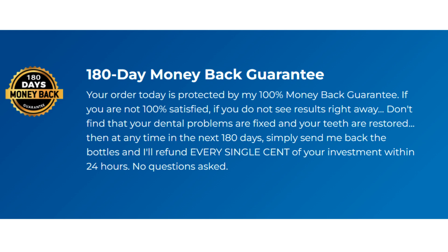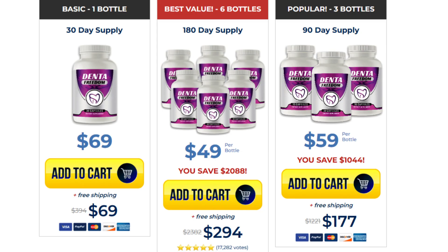There's something really important about this product that you need to know before buying it. You can actually test Denta Freedom for 6 months, and if you don't see results or don't like it for any reason, they will give you your money back. For Denta Freedom to work, you need to take the treatment seriously and take it every single day, or else you won't see great results. You can see initial results in the first month, but most people have better results after 3 months of using this product.